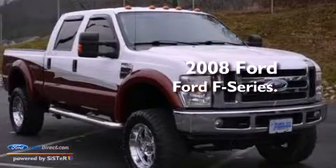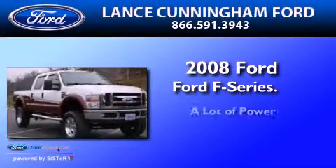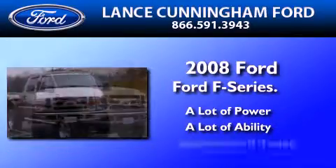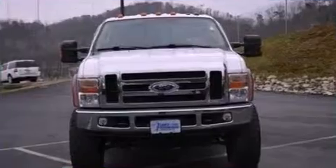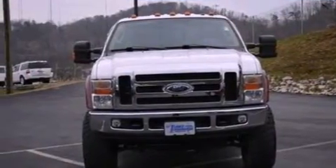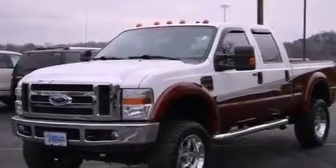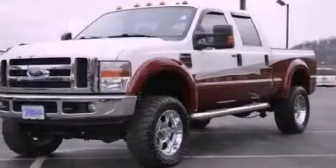This is a 2008 Ford F-Series. Features include aluminum wheels, a low tire pressure indicator, cruise control, a CD player, and leather seats.